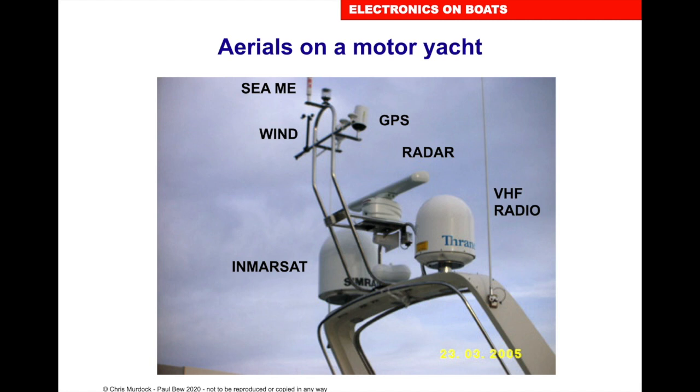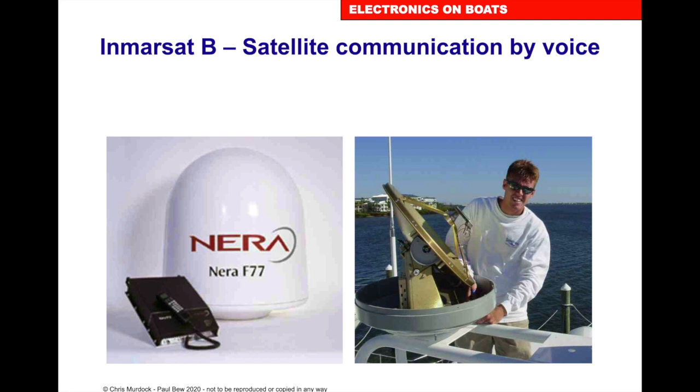This is where we pick up the information. Going from right to left: VHF, very high frequency radio antenna. Then we've got the Inmarsat domes, the radar scanner, GPS receiver, wind indicator and wind speed reader, and the active SeeMe radar reflector.